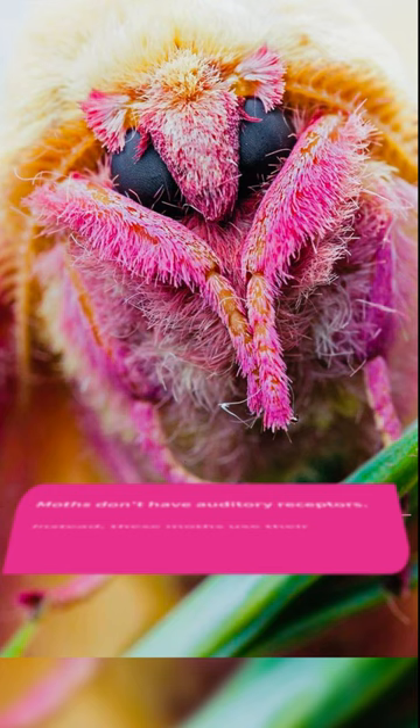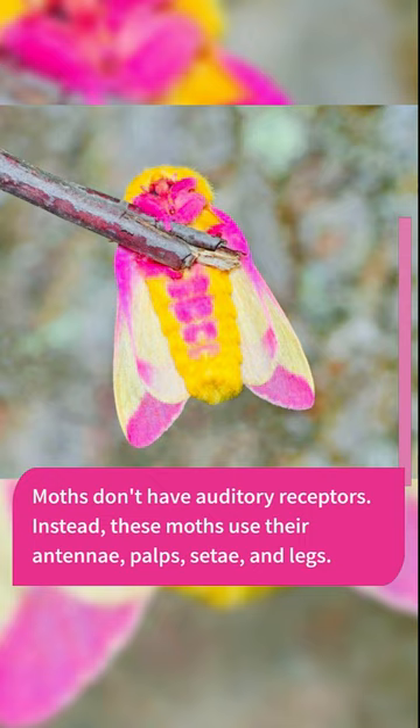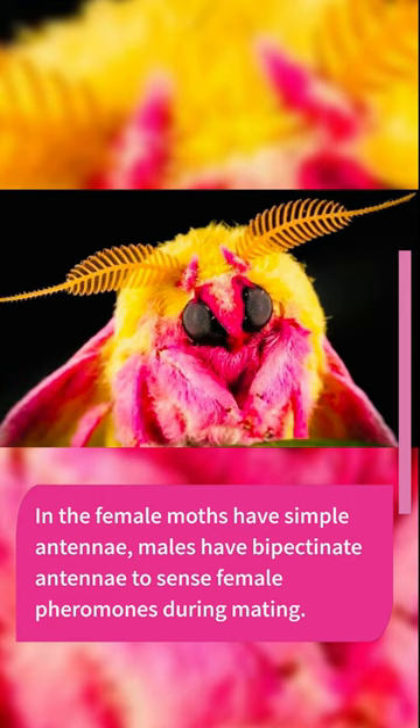Moths don't have auditory receptors. Instead, these moths use their antennae, palps, setae, and legs. Female moths have simple antennae, while males have bipectinate antennae to sense female pheromones during mating.